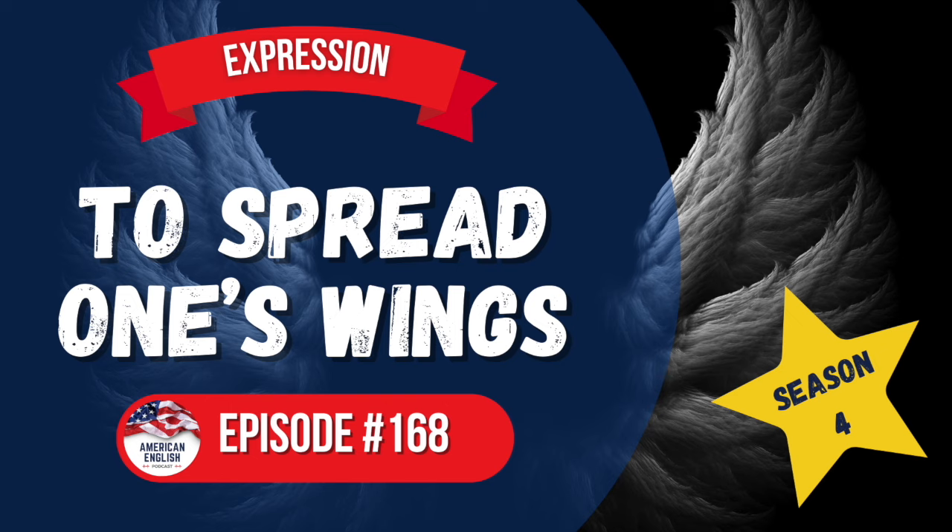Hi, everybody. My name is Shauna, and this is the American English Podcast. My goal here is to teach you the English spoken in the United States through common expressions, pronunciation tips, and interesting cultural snippets or stories. I hope to keep this fun, useful, and interesting. Let's do it.